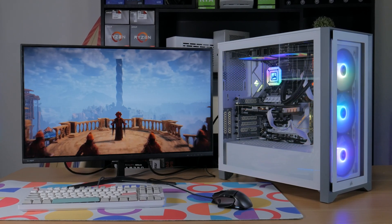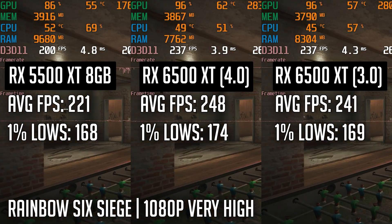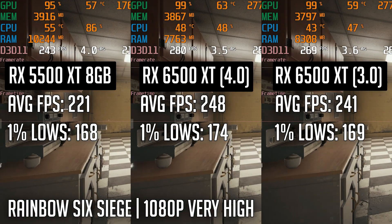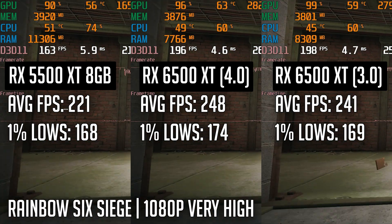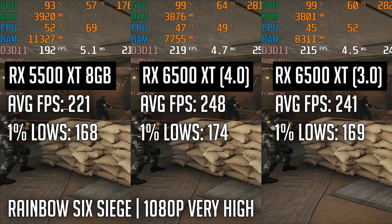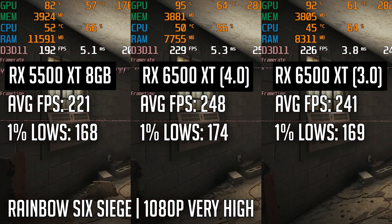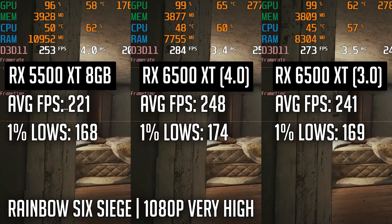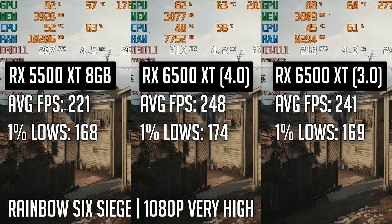After seeing these discouraging results, I continued on as more gaming-specific benchmarks may yield different results. One title that did see the 6500 XT produce higher performance was Rainbow Six Siege. The 5500 XT produced a 221 FPS average with 1% lows of 168. Using a PCIe 4.0 connection, the 6500 XT produced a 248 FPS average with 1% lows of 174 — an increase of 12.2% and 3.5% respectively. Using the PCIe 3.0 connection, the numbers were only slightly lower with an average of 241 and 1% lows of 169. All tests were done at 1080p very high settings, and while there was an over 10% increase in average FPS, the very minor increase in 1% lows means it won't really feel like much of an improvement while gaming.